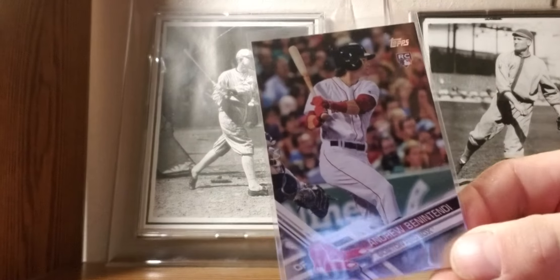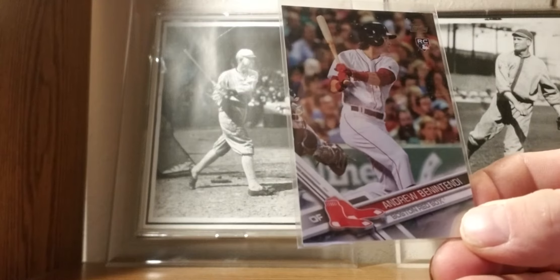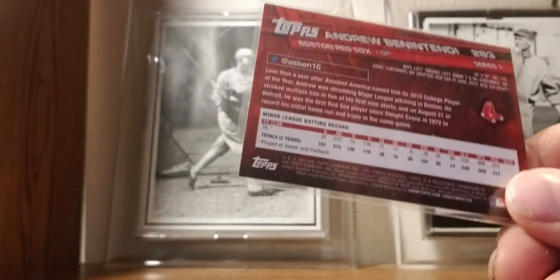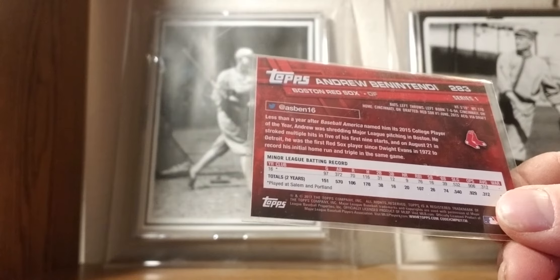2017: Andrew Benintendi rookie card. I think the Red Sox have the best all-around outfield in baseball. Congratulations on the World Series win.